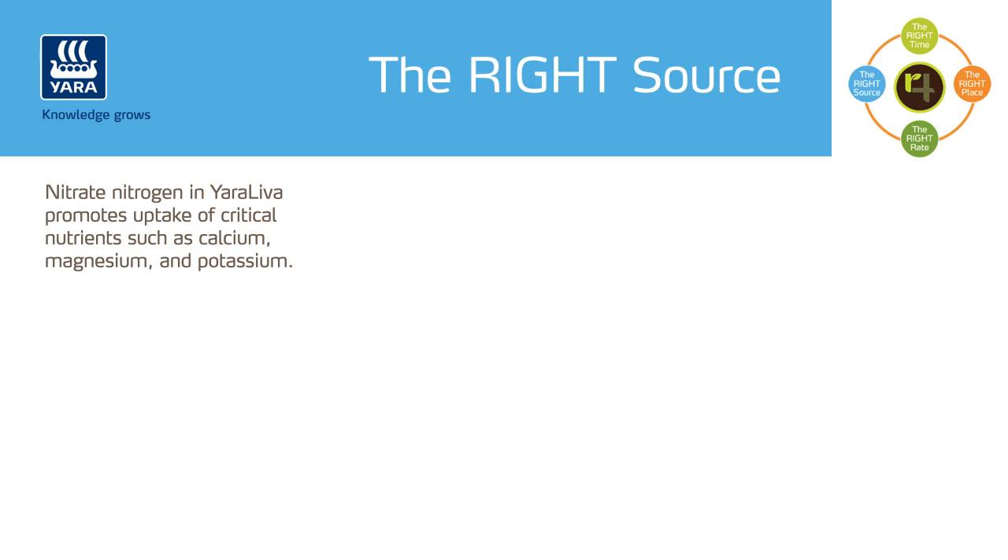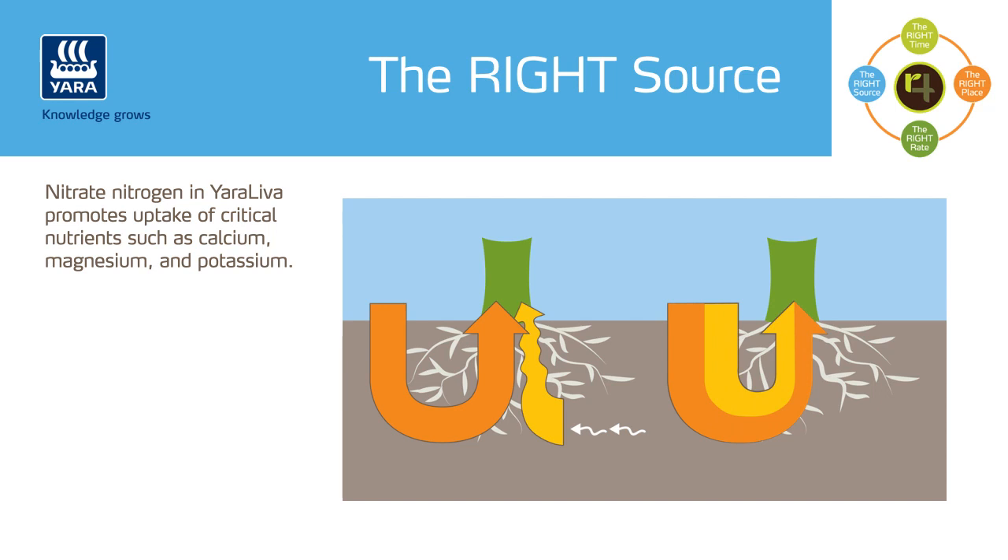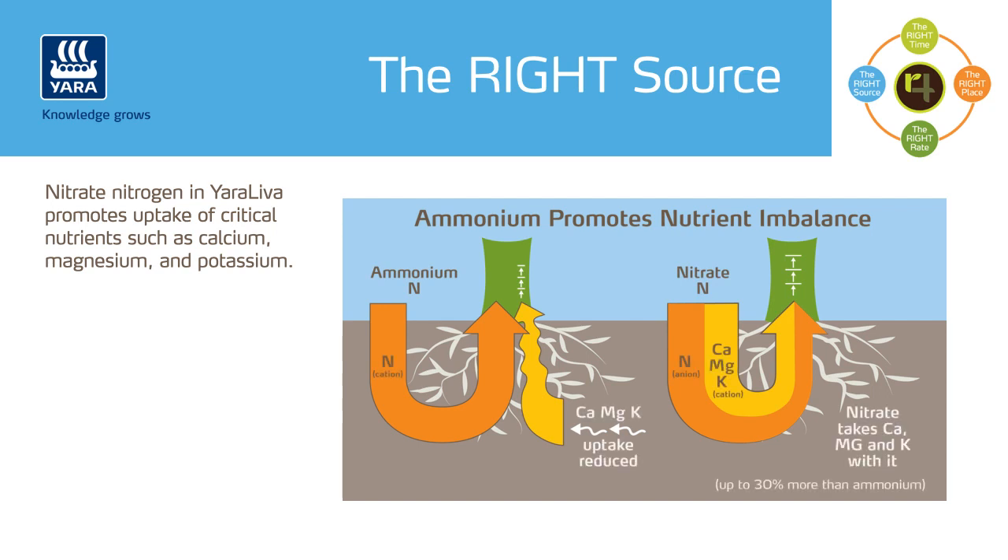An important reminder when it comes to nitrogen fertilizer source is that ammonium-nitrogen can be antagonistic to the uptake of calcium, magnesium, and potassium, while nitrate-nitrogen promotes the uptake of those nutrients. Plants take up a positively charged cation and a negatively charged anion at the same time to maintain electrical neutral status. Nitrate is a negatively charged ion that enhances the uptake of positively charged ions such as calcium, magnesium, and potassium. Alternatively, ammonium is positively charged and competes with and antagonizes the uptake of other cations such as calcium, magnesium, and potassium. These positively charged ions are important nutrients that help drive onion yield and quality.